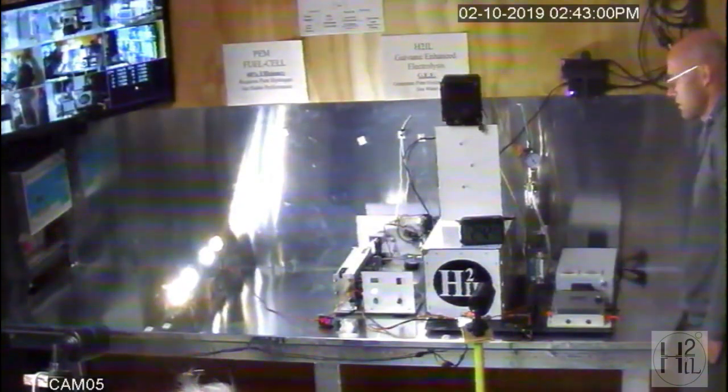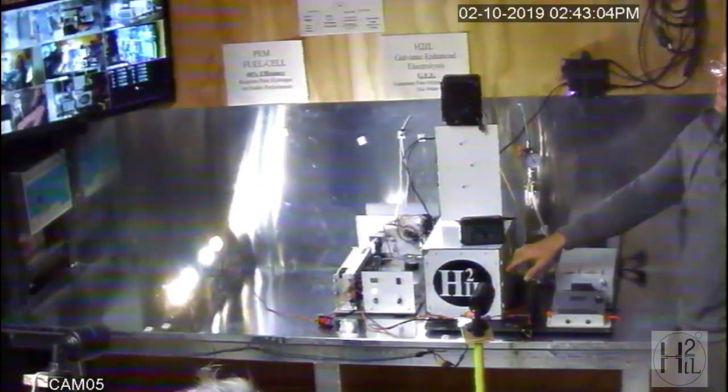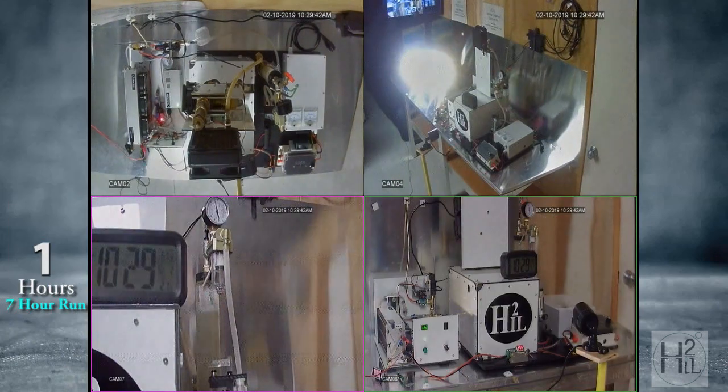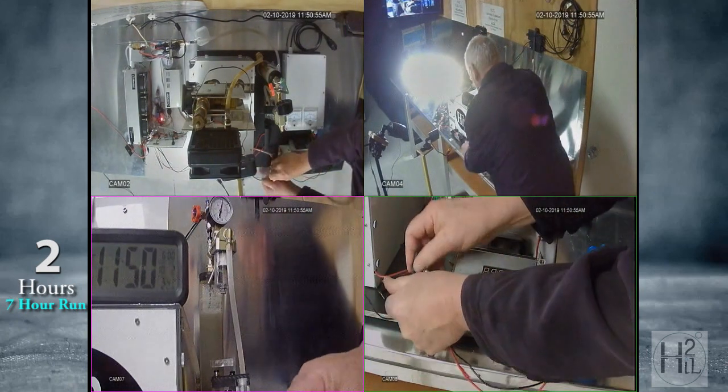This is a quick preview of the 7-hour run period. The complete footage is available for viewers to analyze and examine connections, equipment, and surrounding area. Various tests are performed to satisfy electrical engineers.